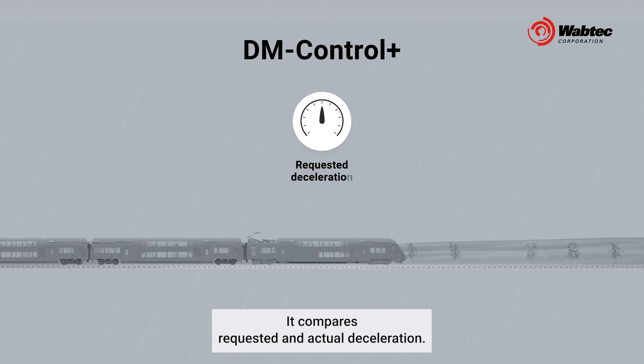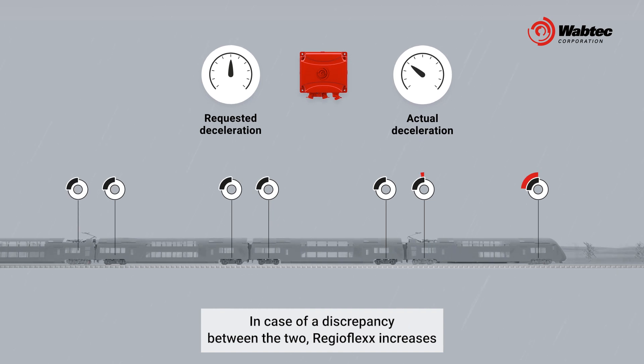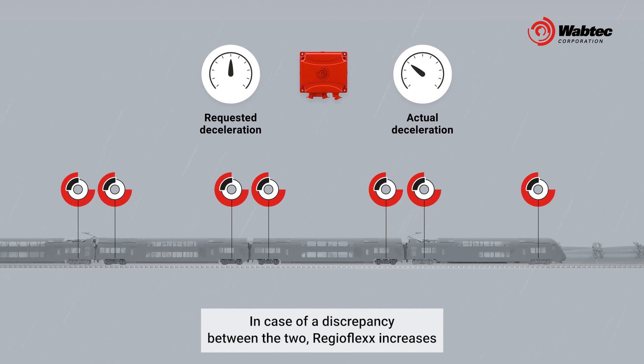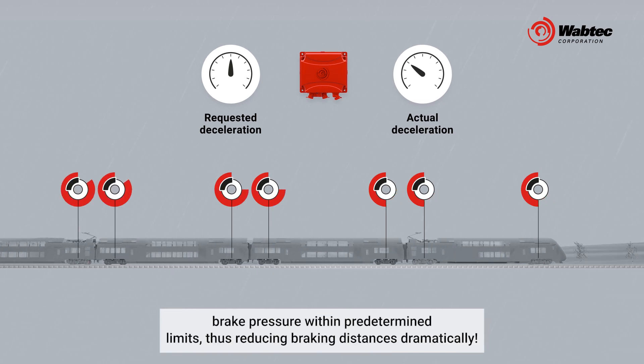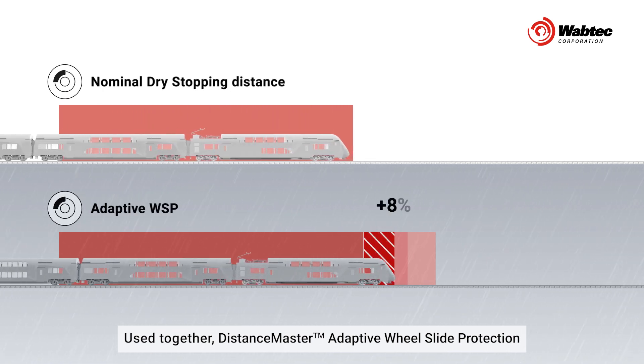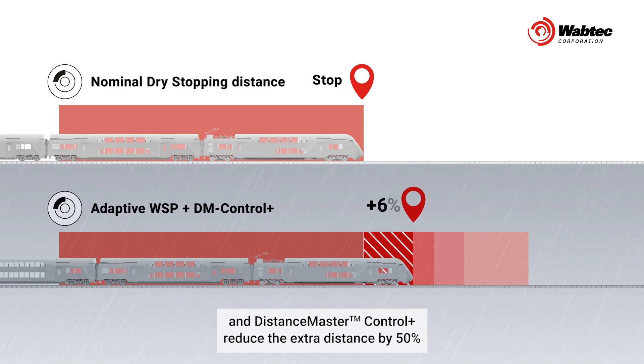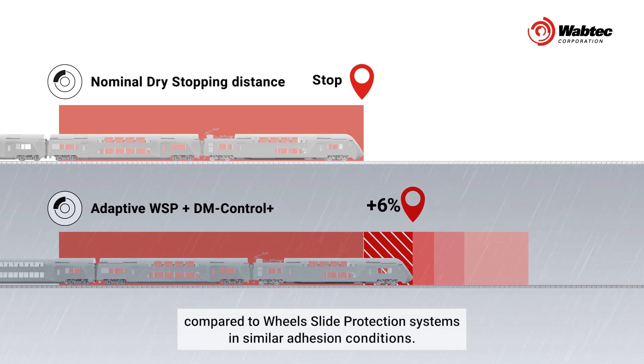It compares requested and actual deceleration. In case of a discrepancy between the two, RegioFlex increases brake pressure within predetermined limits, thus reducing braking distances dramatically. Used together, DistanceMaster adaptive wheel slide protection and DistanceMaster Control Plus reduce the extra distance by 50% compared to wheel slide protection systems in similar adhesion conditions.